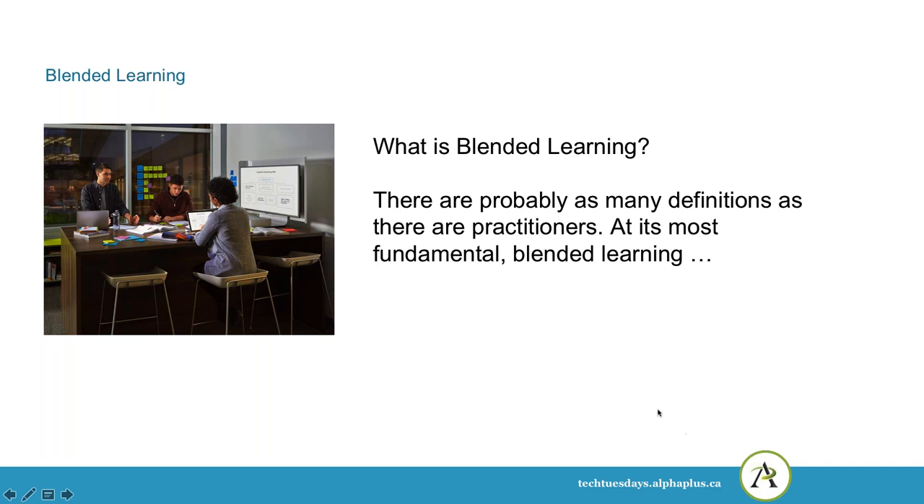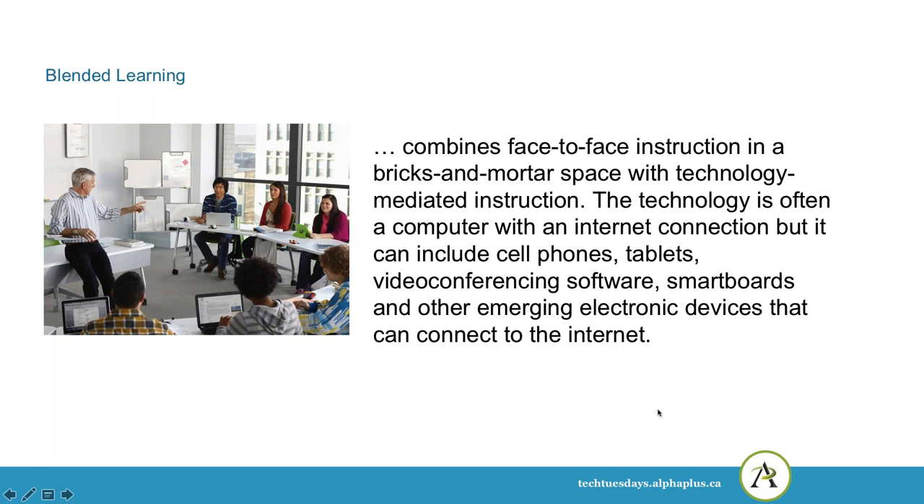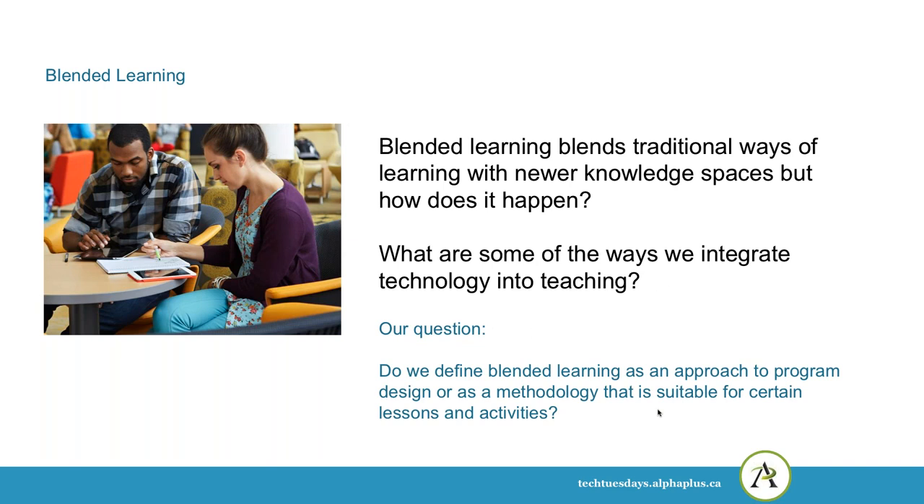At its most fundamental, blended learning combines face-to-face instruction in a bricks-and-mortar space with technology-mediated instruction. The technology is often a computer with an internet connection, but it can include cell phones, tablets, video conferencing software, smart boards, and other emerging electronic devices that can connect to the internet. Blended learning blends traditional ways of learning with newer knowledge spaces.